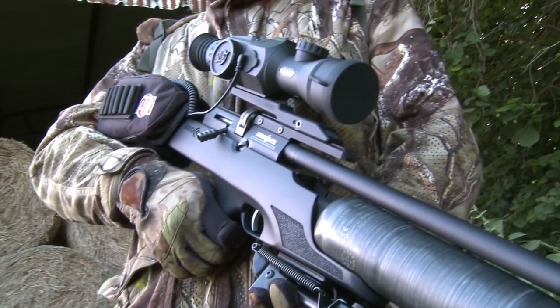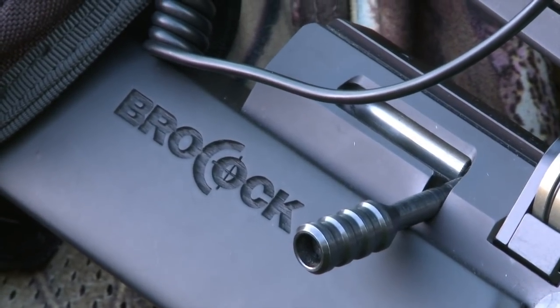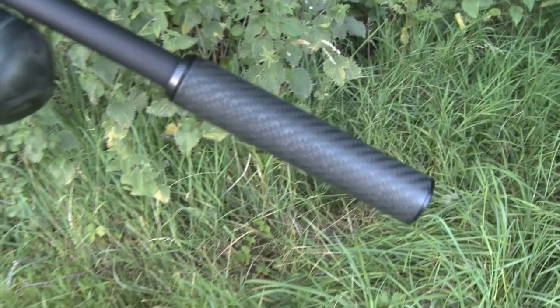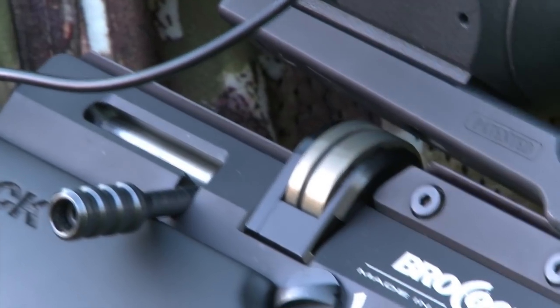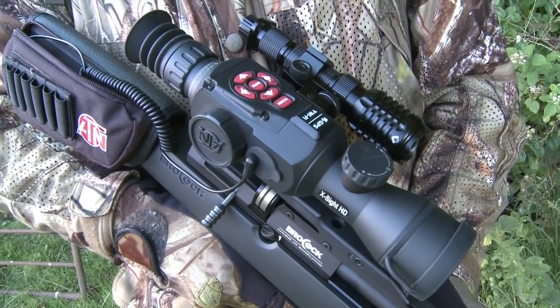Gun choice this evening is the Brococ Bantam. It's a gun I've been using a heck of a lot with night vision over the last few months, and it's served me ever so well. It's got a massive shot capacity, certainly far more shots than I'm ever likely to be taking this evening, and with a silencer on it's very quiet. This is the .177 Legal Limit version. Another feature I really like about it is the multi-shot 10-shot magazine, which means when I'm shooting in darkness, I'm not fumbling around trying to find pellets when I need to reload.